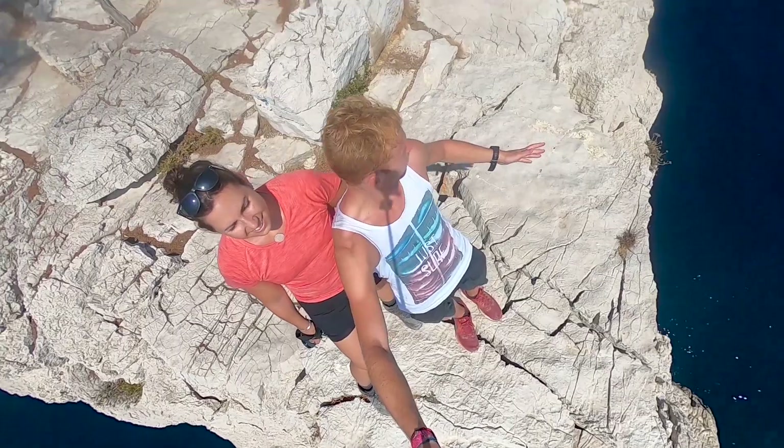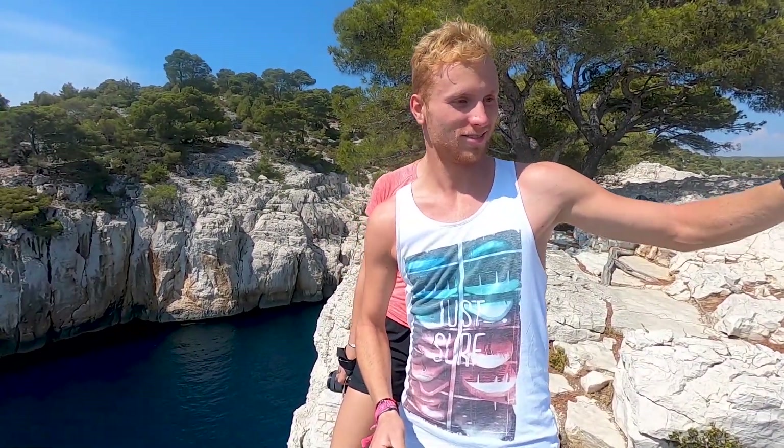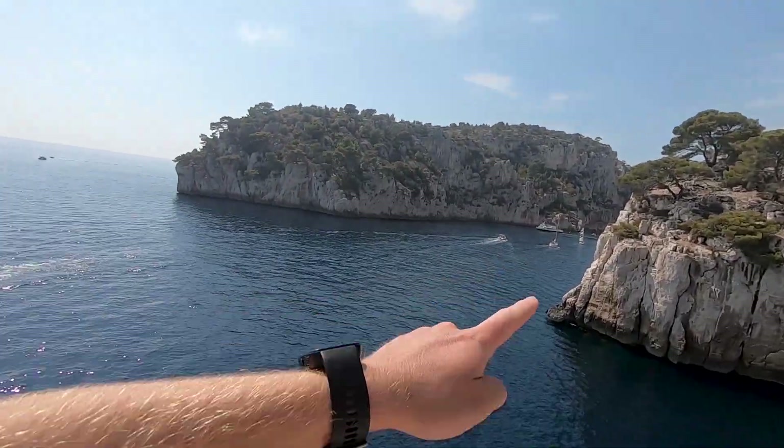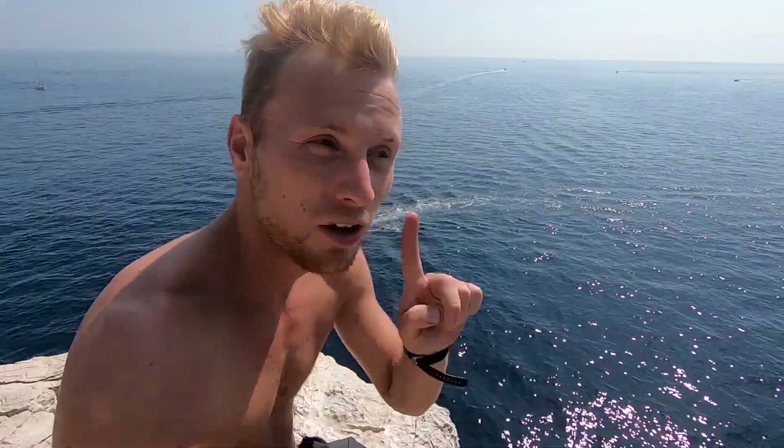Vous connaissez les bateaux de touristes dans les calanques ? Il y en a plein. Je leur fais coucou parce que je kiffe faire coucou aux gens quand je suis à un endroit qu'eux ils sont sur les bateaux — même sur la Seine à Paris. Trop bien. Et je sais pas pourquoi, mais ils me demandent tous de sauter. Vraiment tous, ils font ce geste-là. Et moi je fais ce geste-là, parce que 30 mètres de haut, je les saute pas comme ça — je fais 10 mètres à la rigueur. Mais c'est surtout que là tu sautes, tu reviens comment en fait ?